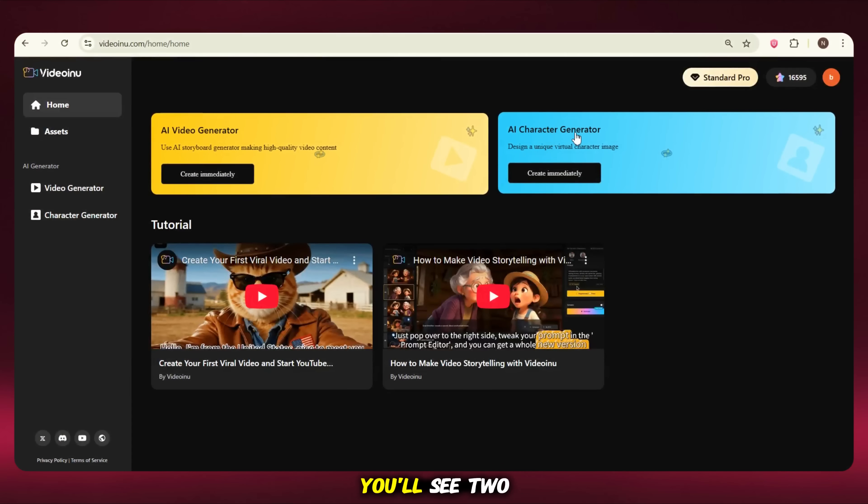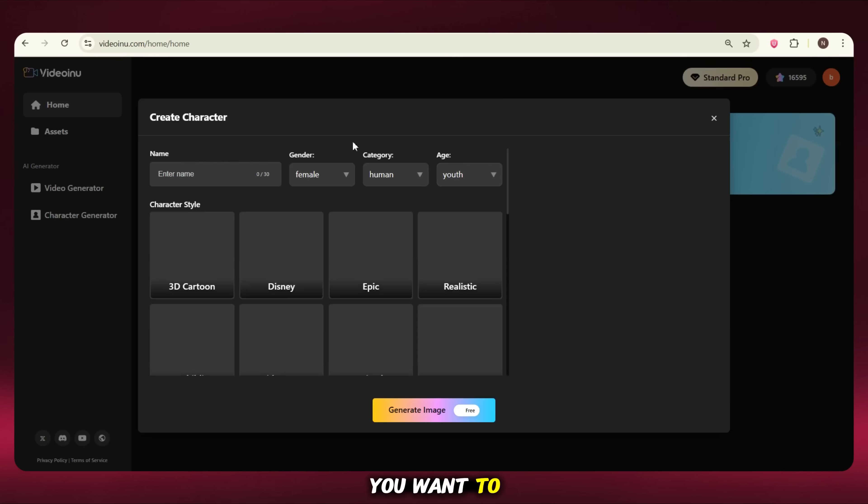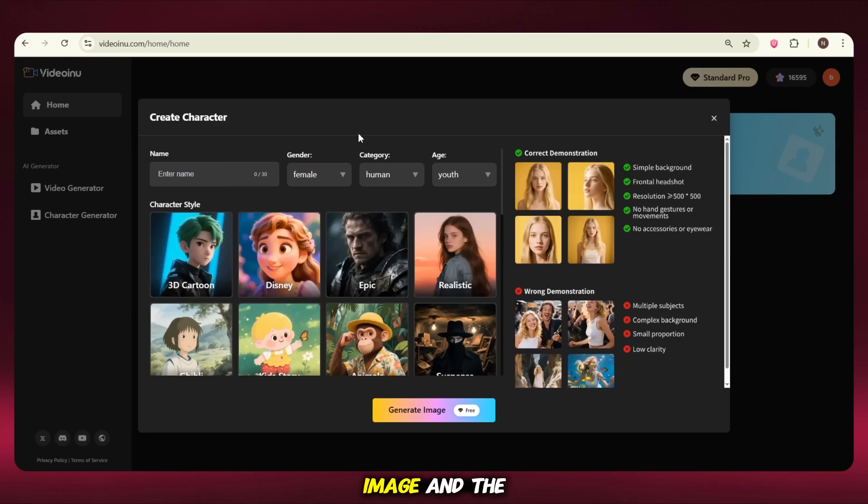Now we're on the homepage. You'll see two options: AI Video Generator and AI Character Generator. Since we're making a full story video, we'll first create a character. You can choose from ready-made characters or create your own. And if you want to use your own character, just upload your image and the tool will generate a custom AI character for you.